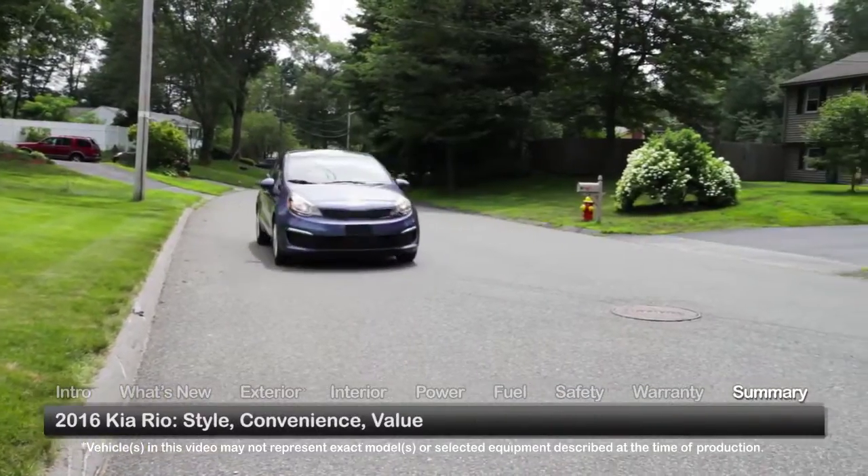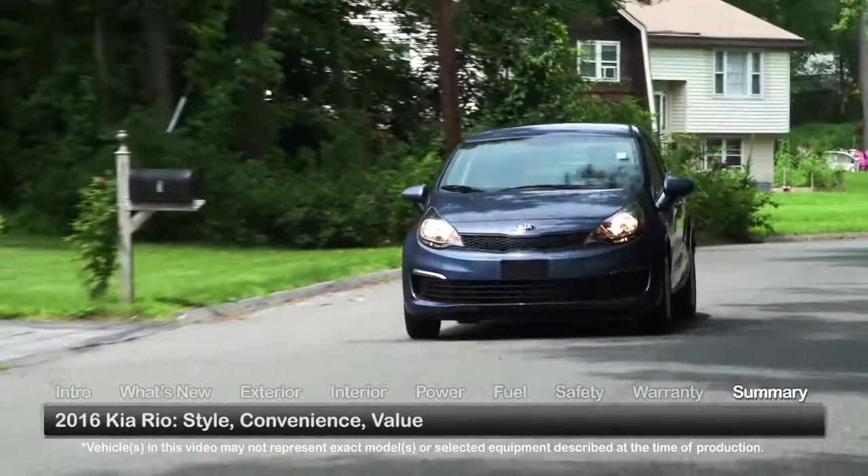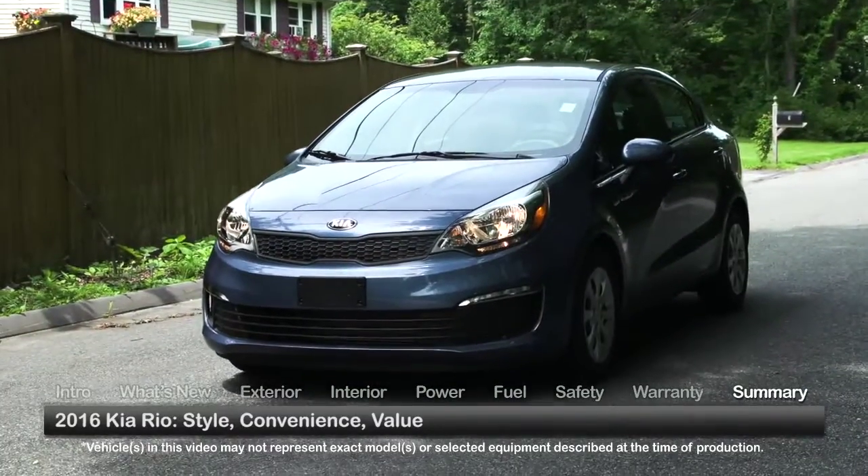Offering more style and convenience than the typical five-passenger subcompact, the economical 2016 Kia Rio makes an appealing alternative to pricier sedans.